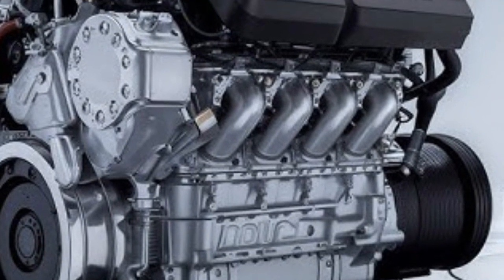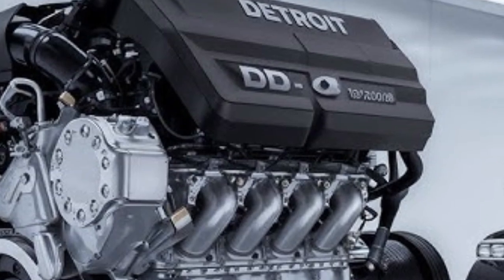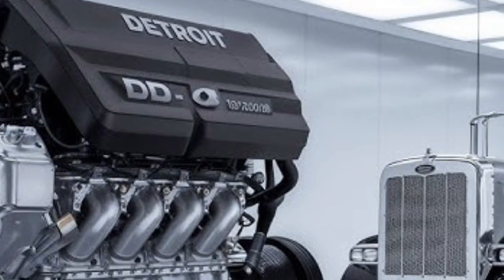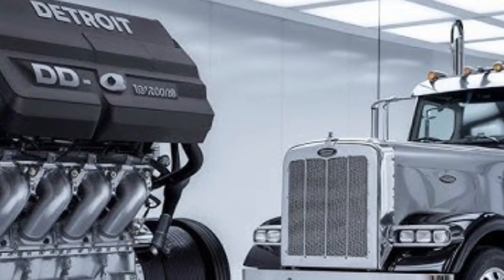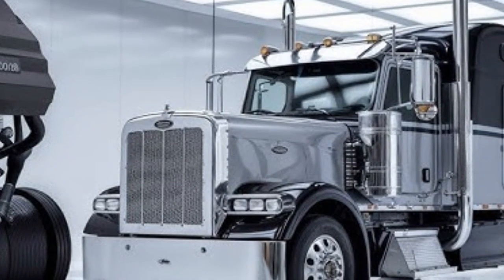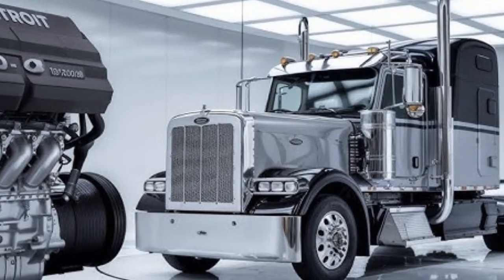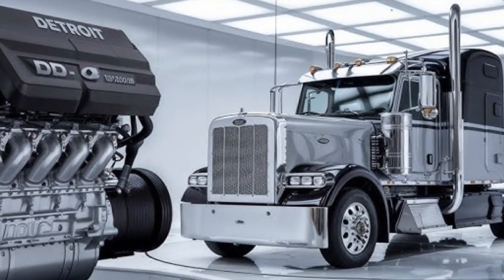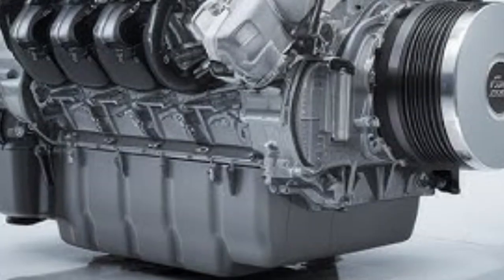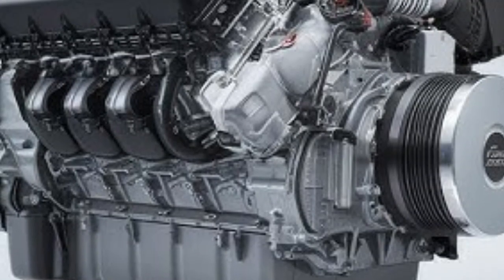Ease of maintenance and serviceability is a practical factor that can't be ignored. Detroit engines benefit from clearly marked service points, long oil change intervals, and widespread dealership support. They've also simplified many components for faster service times. Cummins answers with a similarly well-thought-out design — the N16 includes quick-connect diagnostics, modular components, and extended maintenance intervals that help reduce shop time. Plus, Cummins' global service network is a big plus for those operating across wide territories or with mixed-brand fleets.